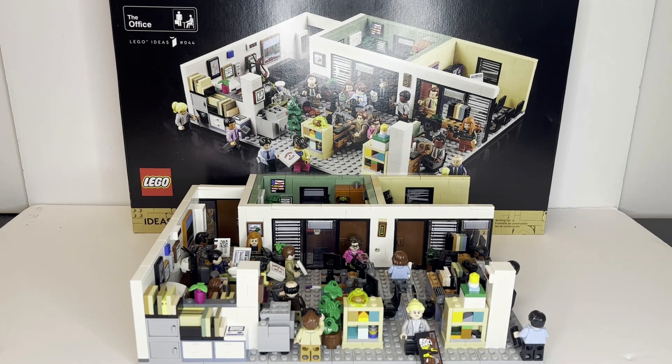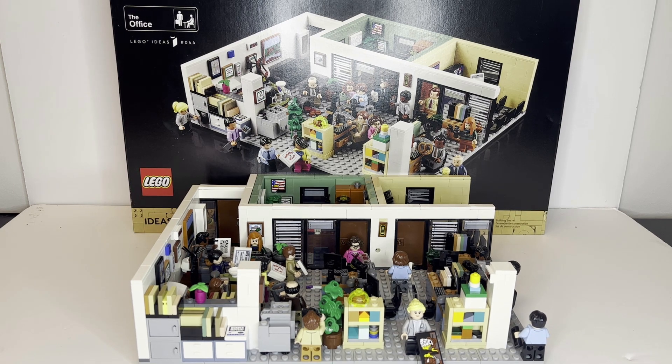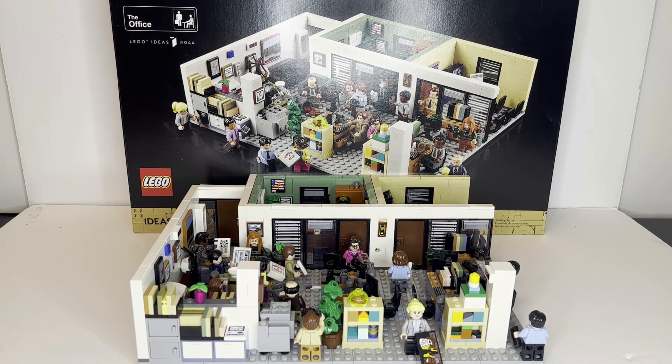Hello there! This is LEGO Dynasty, and today I'm bringing you guys my review of the LEGO Ideas Set, The Office, based off of the hit television series. It is set number 21336, comes with 1,164 pieces, and is rated ages 18 and up.